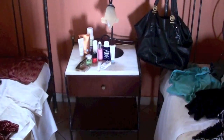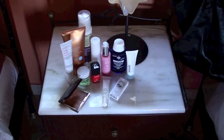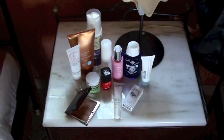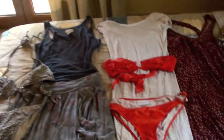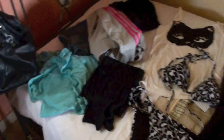Over here — on my website I do, every time I go away, a bedside beauty favourites, and I do a little snapshot of what's on my bedside table and my favourite things I've brought away with me. As for clothes, I haven't brought very much at all really — I'm here for 7 days and that's pretty much it.